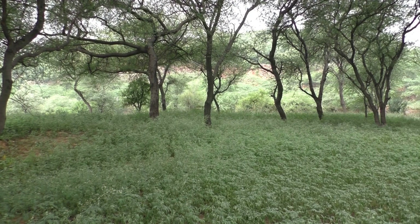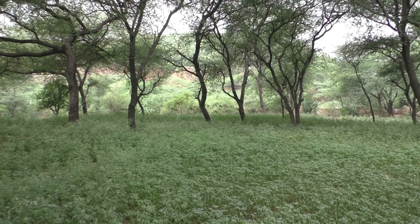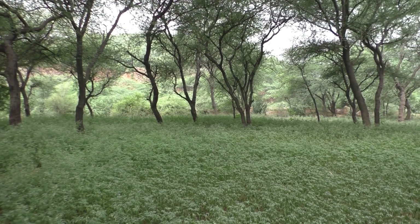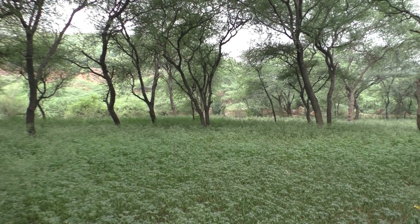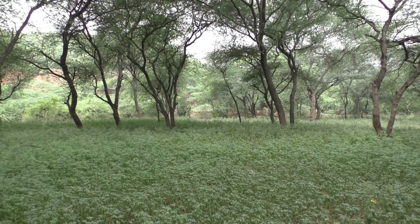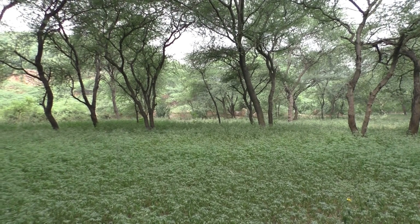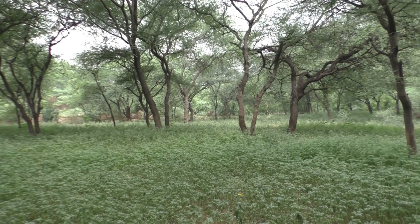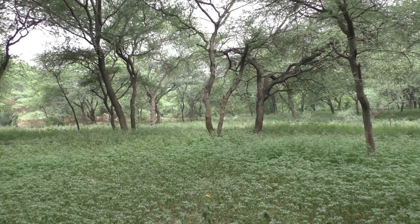If you are planning to visit Mangar for bird watching, ensure that nature and the birds come first. Do not spoil the nature or disturb the bird habitat. A place like Mangar is a heaven on earth, especially when it is surrounded by the concrete jungle of Gurgaon, Faridabad, or the heavy traffic of Delhi NCR. Like every other open space in the NCR, Mangarbani too is under the threat of being developed.